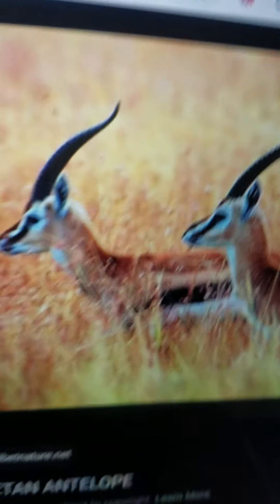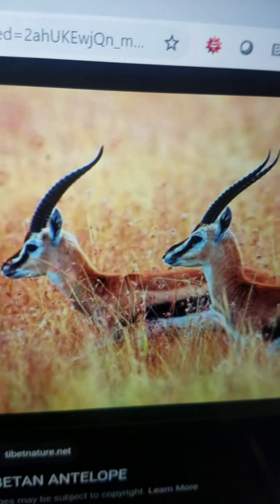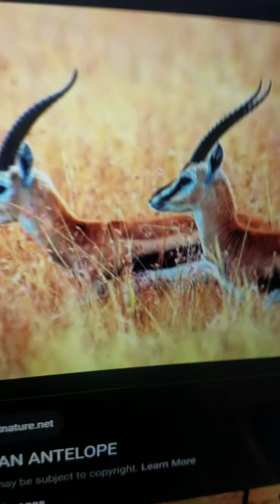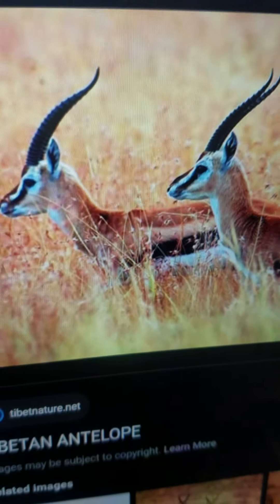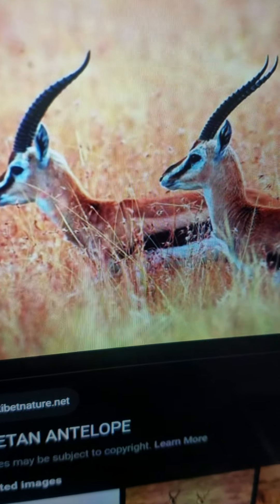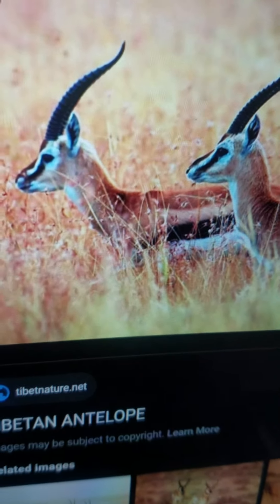Antelope. It is medium. It has got horns. It lives in Africa, Asia, and one lives in North America. It eats grass. And it can run.